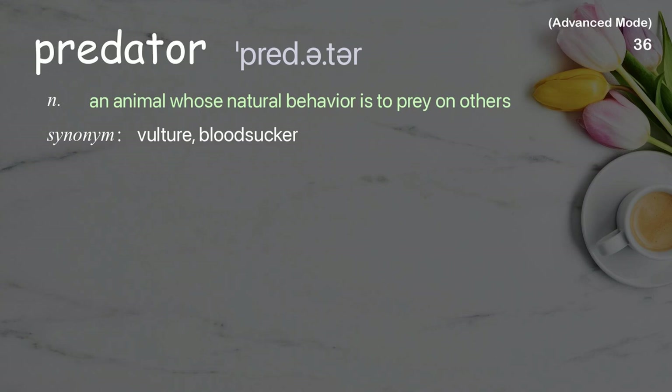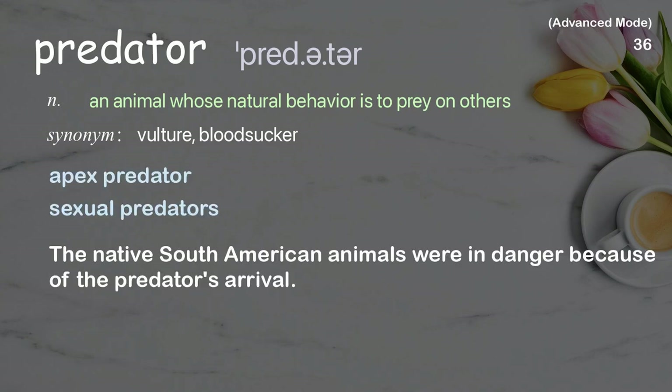Predator: An animal whose natural behavior is to prey on others. Examples: apex predator, sexual predators. The native South American animals were in danger because of the predator's arrival.